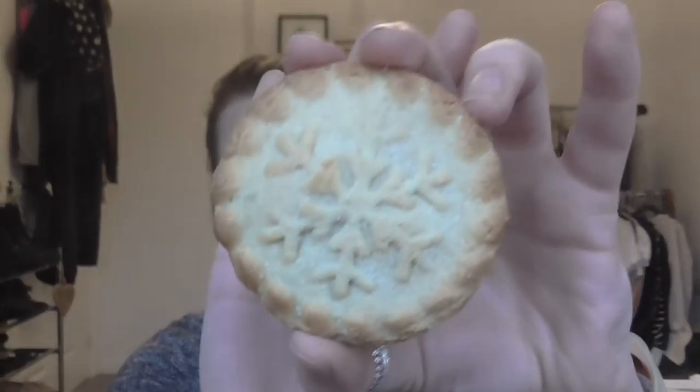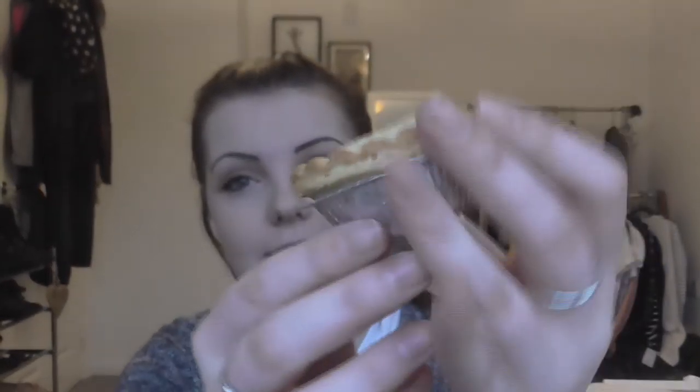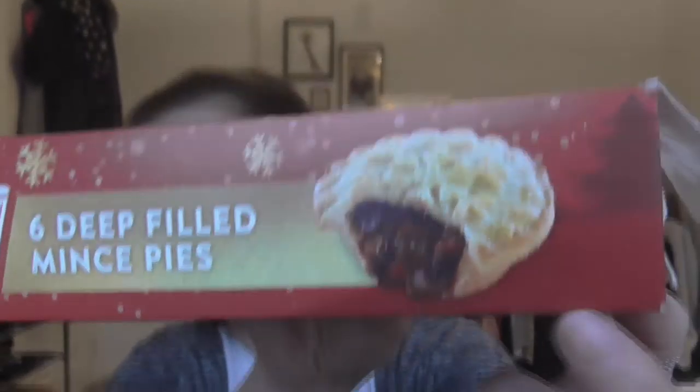For my American friends, especially inspired by Tor — I'll link her channel below — this is what the mince pie looks like. Look at that little snowflake, it comes in its individual wrapper and it's a deep filled mince pie. This is what they look like inside — they're just full of mince fruits and they are delicious. I definitely need to find a way of getting Tori to have these because they are amazing.